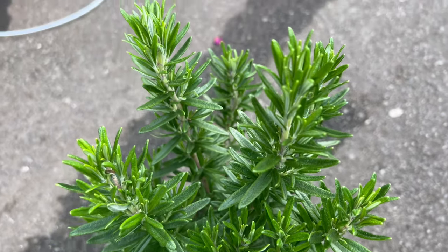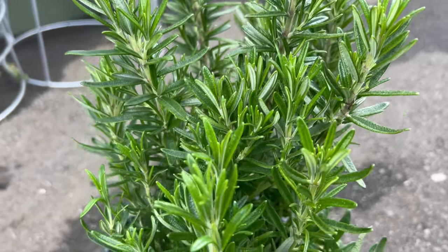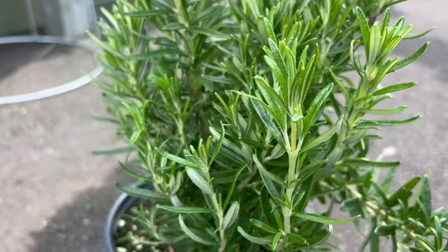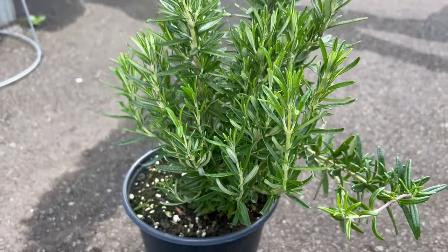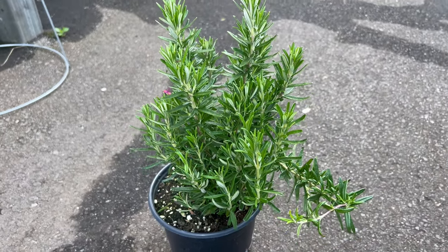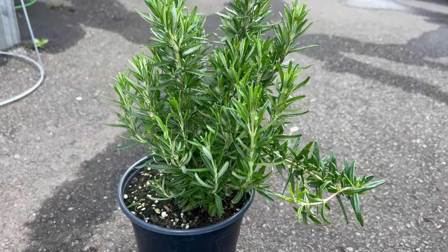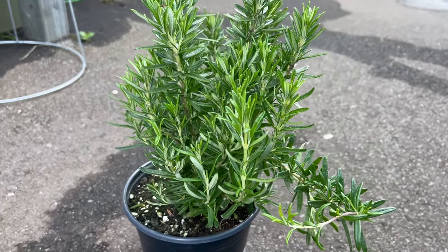To thrive, Tuscan Blue prefers full sun and well-drained soil with moderate fertility. It is drought-tolerant once established and does best in warm, dry climates. This variety is hardy in USDA zones 8 to 11 and can tolerate a range of soil types, including sandy or rocky soils. Avoid overwatering, as this can lead to root rot.